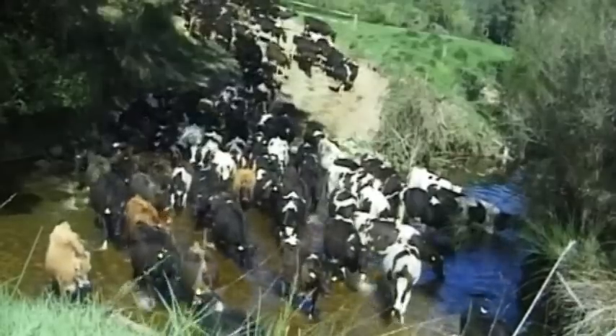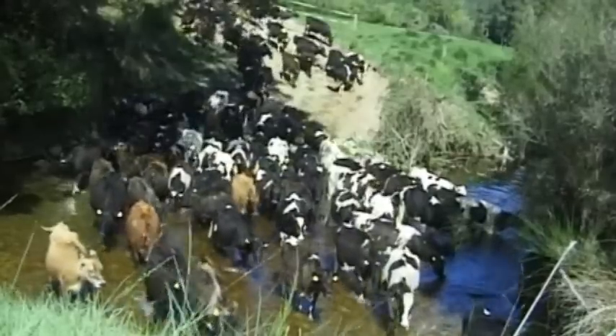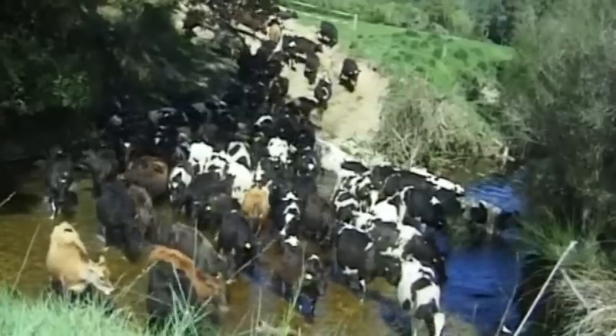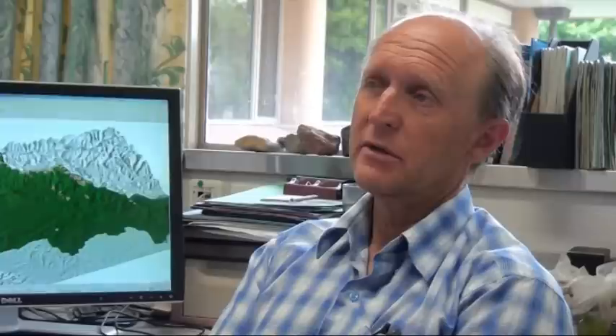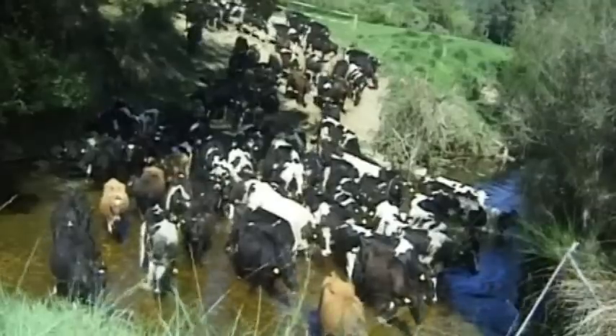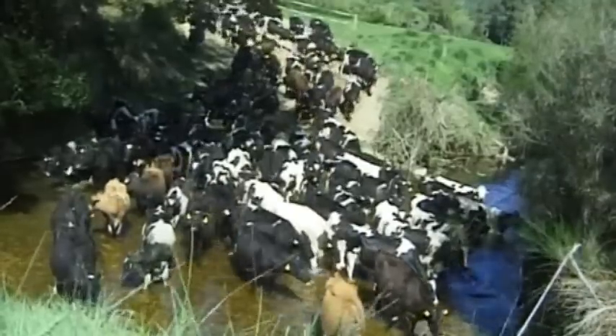We've found out by running the model that if we look at the intensive land use scenario, that's starting to push the limits of water quality. We've also learned that if we apply best management practice around the catchment, we can improve the present water quality much more with our present land use. The model also allows the identification of sensitivities in the system, such as water quality which can suffer from the intensification of horticulture and increased E. coli in the water from more intensive dairying in the area.